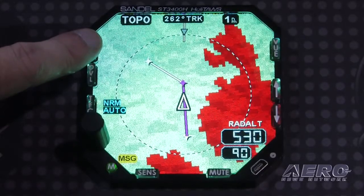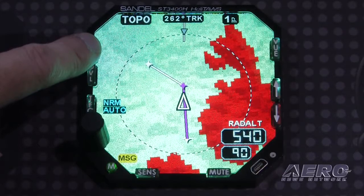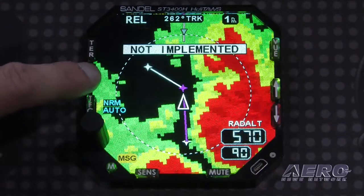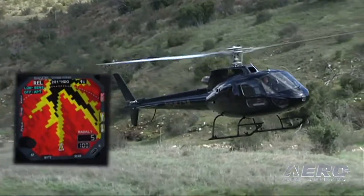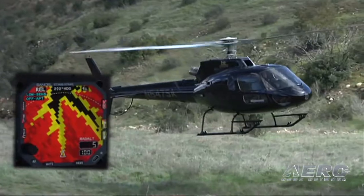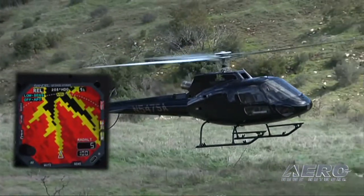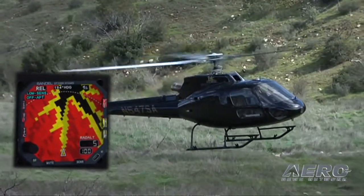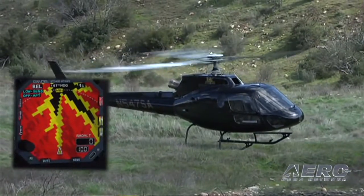Even if a ship doesn't have a radar altimeter in it, we can save them a tremendous amount of money by not having to buy that manufacturer's radar altimeter indicator — we are the indicator. We went one step further: since we know we will be installed in Part 27 and Part 29 helicopters, we included the six modes of GPWS, which really classifies us as a Class A TAWS, and all of this at one price. There's no upcharge for the Class A.